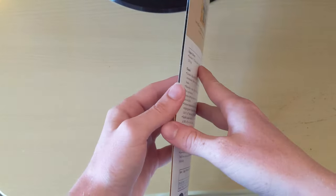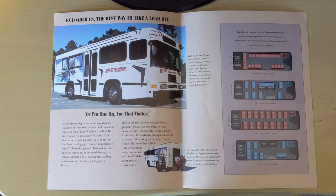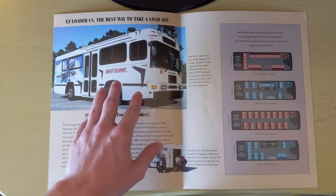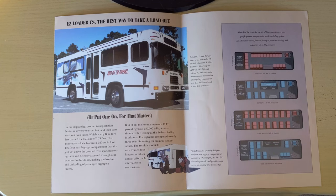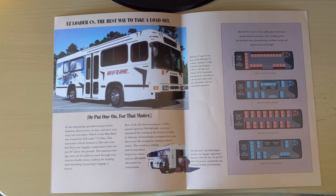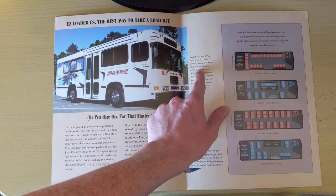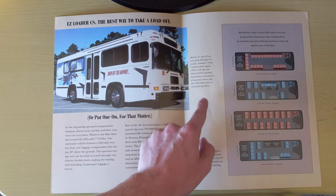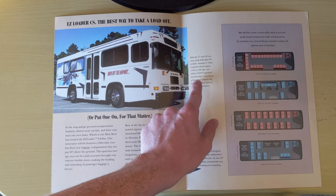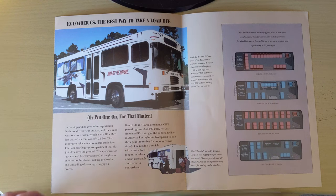We'll come back and take a look at the rest of this stuff after we look at the inside. So Easy Loader CS — the best way to take a load off. Here's the bus itself. It looks like it is based off of a TC 1000 or maybe a Bluebird Q-Bus, more of a Q-Bus than a TC 1000, but still some similarities there. Right here it says both the 27 and 30 foot versions of the Easy Loader CS include the standard 5.9 liter Cummins diesel engine ranging from 190 to 230 horsepower and the Allison AT545 transmission, mounted on a heavy duty chassis with over 2 million miles of actual fleet operations.